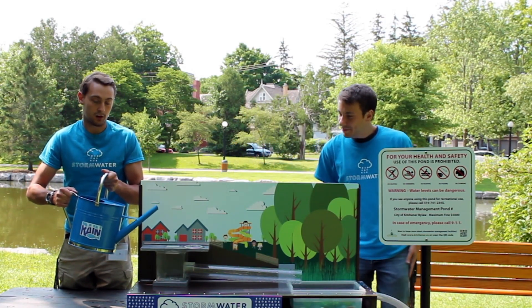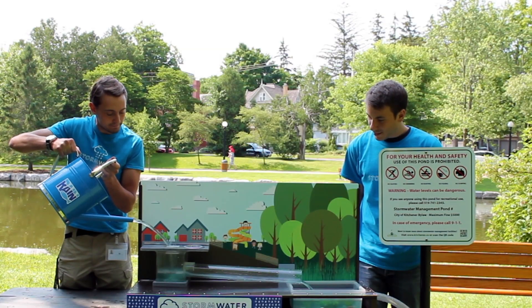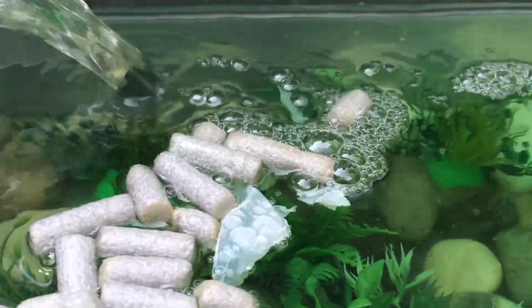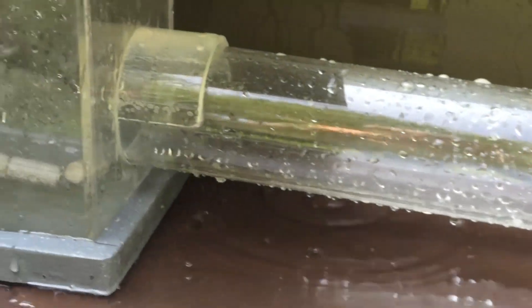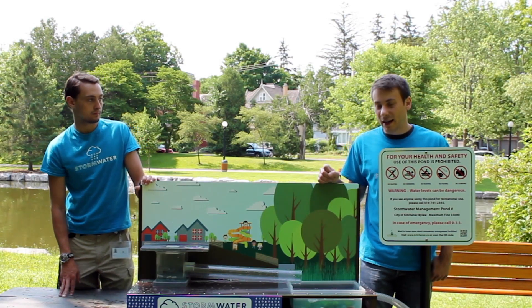Now this is a large storm event. As you can see, the first issue from pouring garbage down the drain is it accumulates in the catch basin. As a result of that accumulation, it could cause blockage of the pipes, buildup of water, and flooding of the roads. Also, most of the garbage entered the stormwater management facility and got caught there.